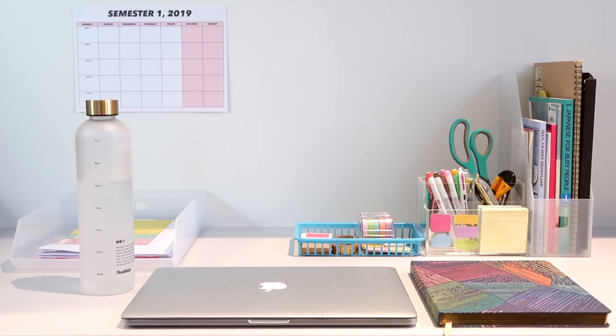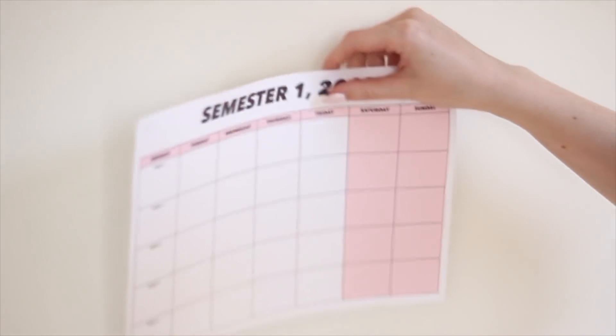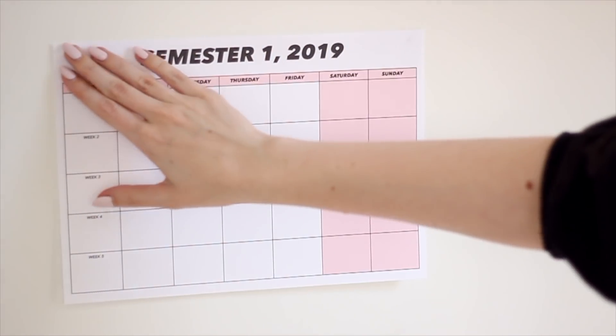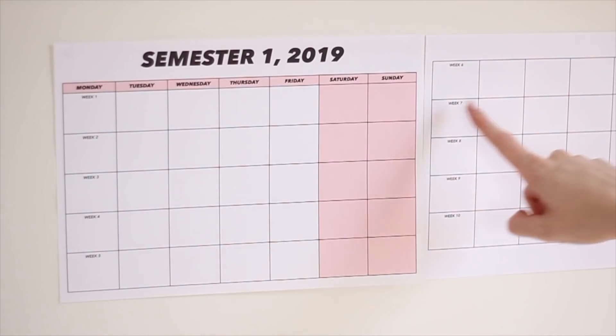Definitely print a calendar of the term or semester and have it over or near your desk space. I designed a printable A4 school calendar that is free to download, with versions ranging from 10 to 16 weeks — download links will be in the description box below. If you prefer to do everything digitally, or can't print a calendar, that's totally fine. Just make sure you consistently use it and have it on your phone, like Google Calendar or something like that.